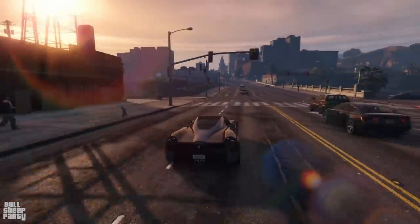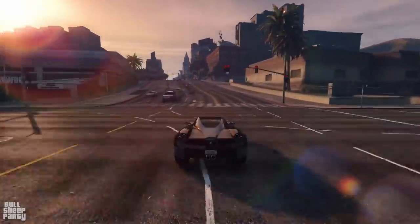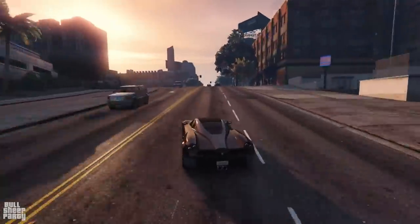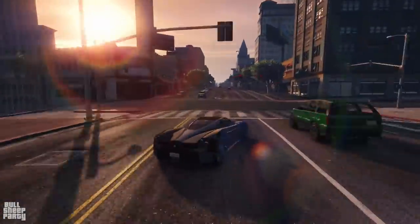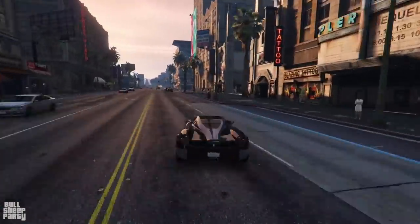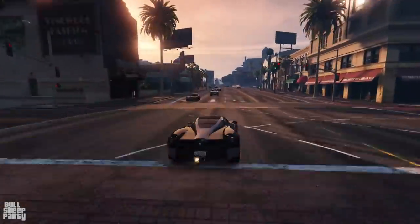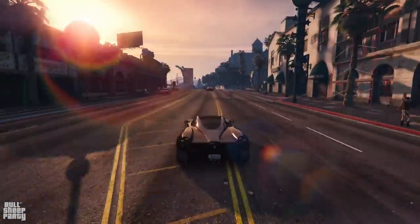My initial thoughts on the stock version of this car are that it feels, first of all, very fast, and second of all, a little bit slidey for an all-wheel drive vehicle. But slidey doesn't mean bad — it's actually fun to drive. I'm really curious to see if this is going to change as soon as we slap a spoiler on it. The acceleration is good, but it's definitely not going to be the fastest car in its category.